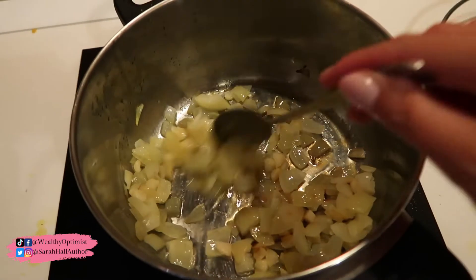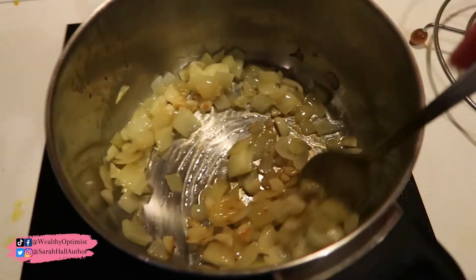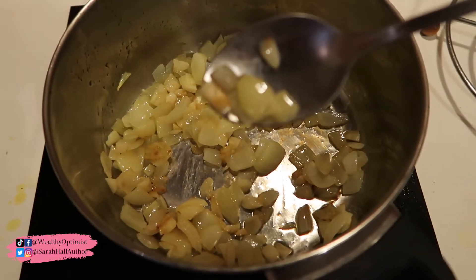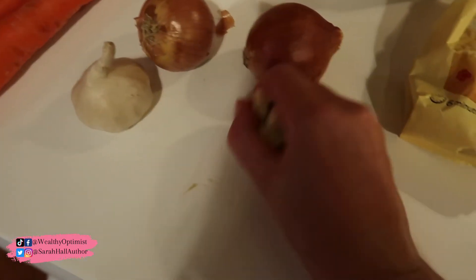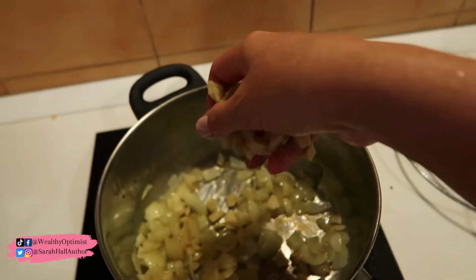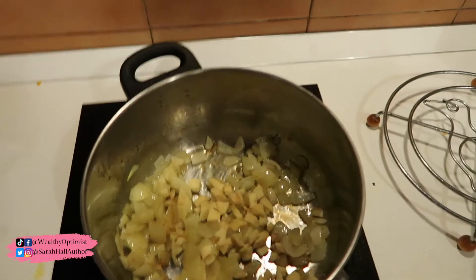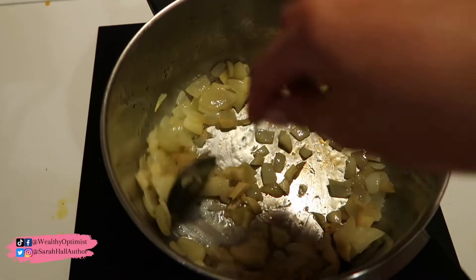All right, so you can see here I've put the onions in first with the olive oil and let them cook a little bit, and then I added my garlic. All the garlic smells amazing in here already. And now I'm going to add all of my cut up ginger and let that cook for probably a couple of minutes until it starts to cook down.